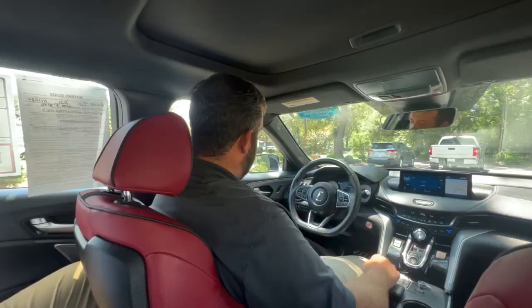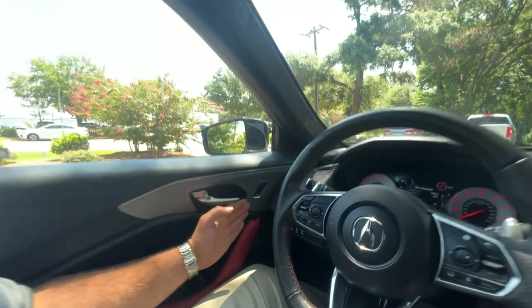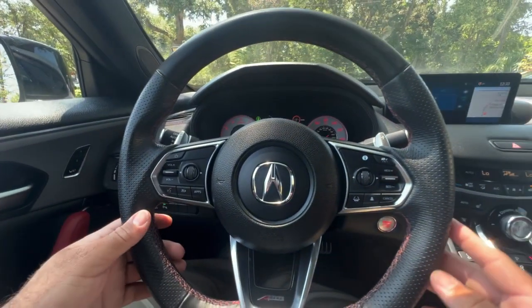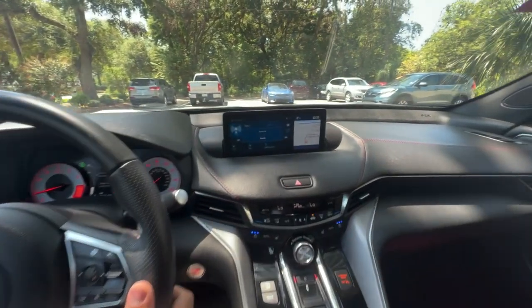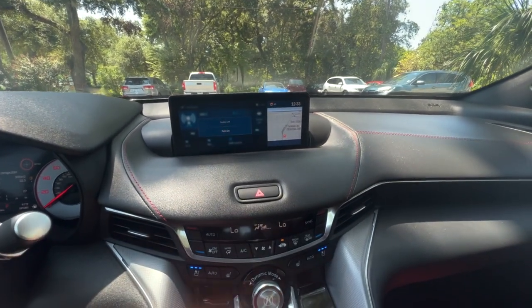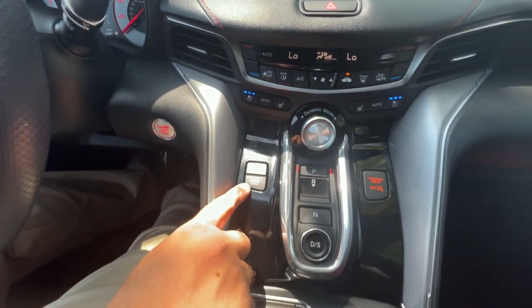We've got the car running so it's not so hot — let's check the inside. Now that we're inside, you've got the memory seats in this edition. You're also going to have Bluetooth, all your steering wheel controls, safety seats, paddle shifters, and a really nice twelve and a half inch screen up there. It does get covered in fingerprints, but you also have heated and ventilated seats with full controls.